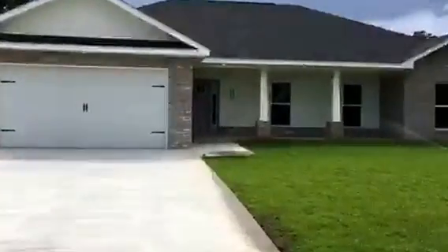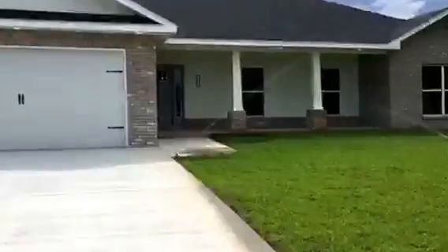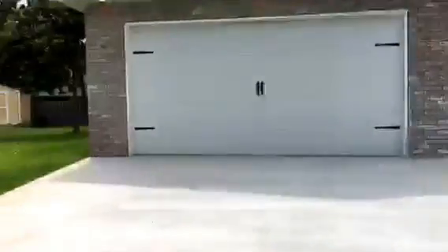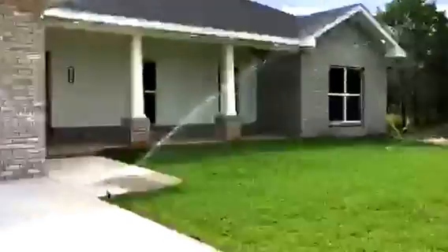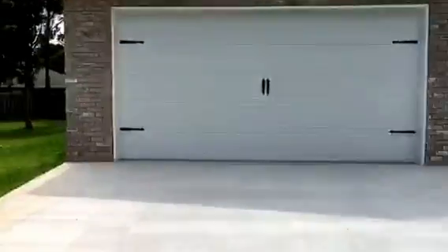Alright, here we are at 4294 Pat's Court, Gulf Breeze — a Gulf Coast Dream Home. You can see LED lights around the perimeter, an irrigation sprinkler system, and an 8-foot garage door.